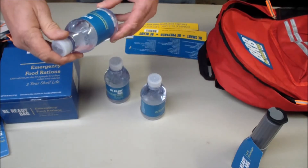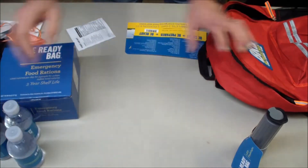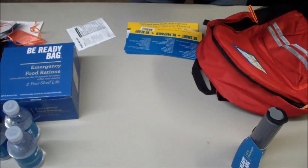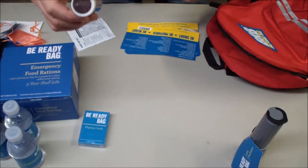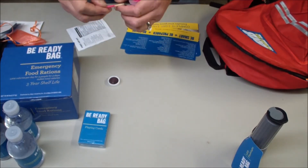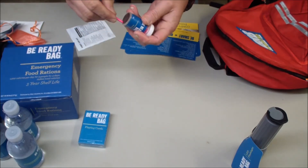Three bottles of water, eight ounces each. Some playing cards. Some lifeboat matches - the striker on the matches is on the top and on the bottom.